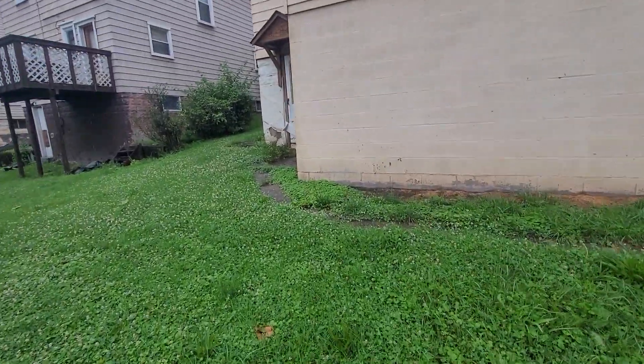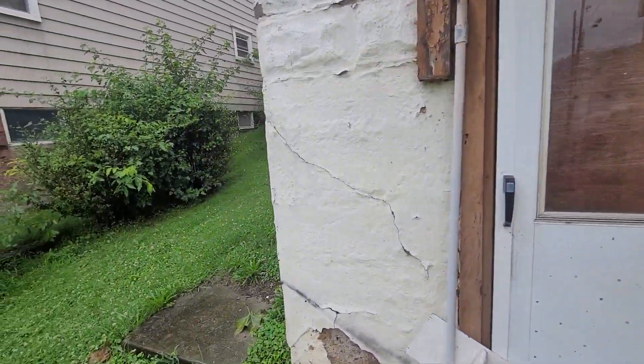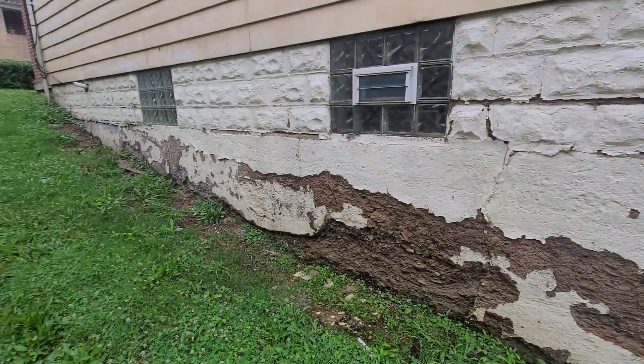The roof looks pretty new on the house. This is part of the add-on. You can see this is all newer brick right here, and this is the original original here — so definitely an add-on. This would be like a little cellar to store stuff in. There's the basement door. Definitely got to clean out a gutter.